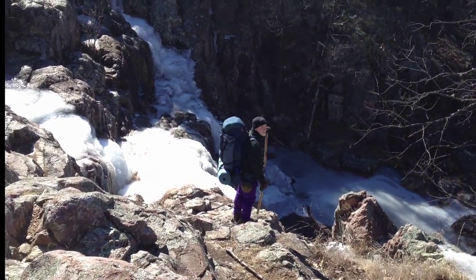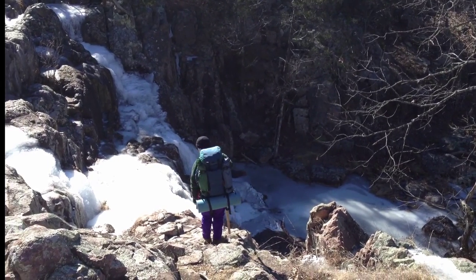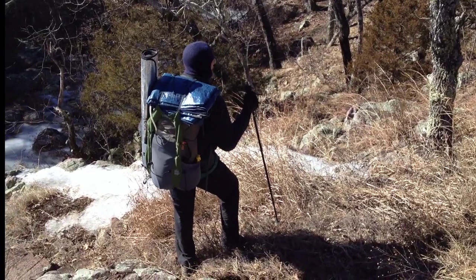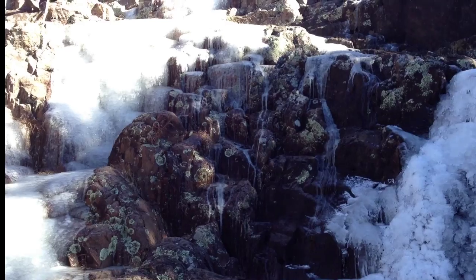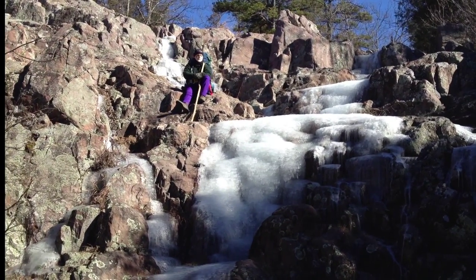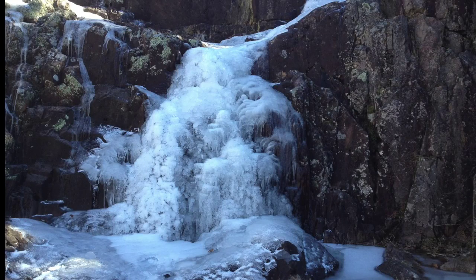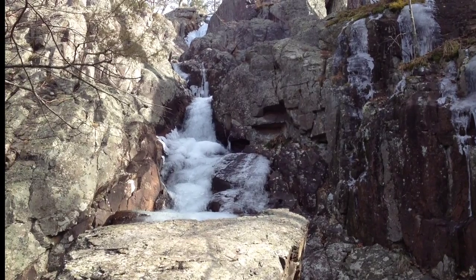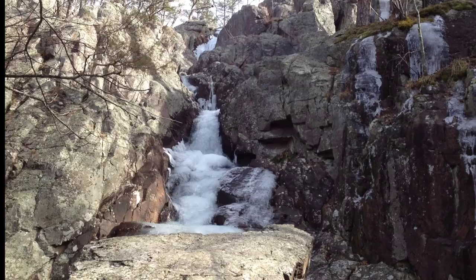We're up here at the top of Minsauk Falls right now and it's just solid ice — it's gorgeous. The sun's probably got it washed out so much that you can't see it, but I'll get down below the falls and take a shot there. Here's a shot of Minsauk Falls, all frozen over. This is the highest waterfall in Missouri, my brother informed me — and the 397th highest waterfall in the United States.